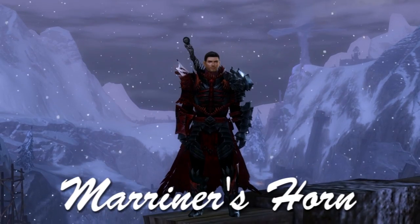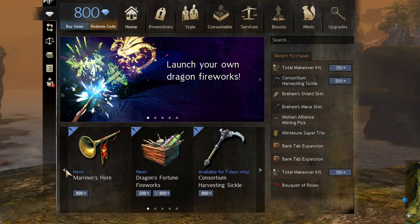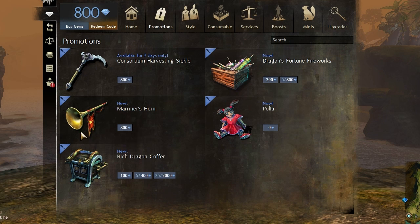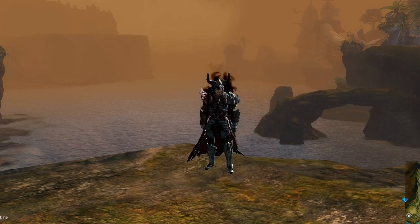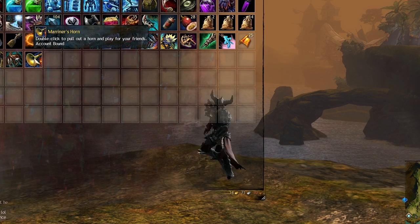I'm just gonna make a quick video on a new gem store update. There's two new items: one is the mariner's horn and the other is the giant firecracker — basically just a lot of firecrackers in one. I'm not gonna buy that one, and I don't think anyone is. I'm just gonna show the mariner's horn. It goes for 800 gems — I did convert gold to gems, which was roughly 23 gold. It's just an instrument and you can have fun with it, which is why I'd buy it.